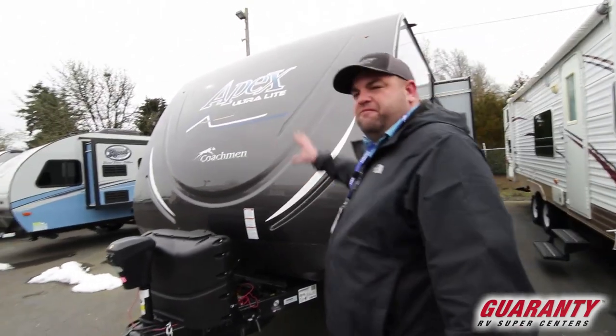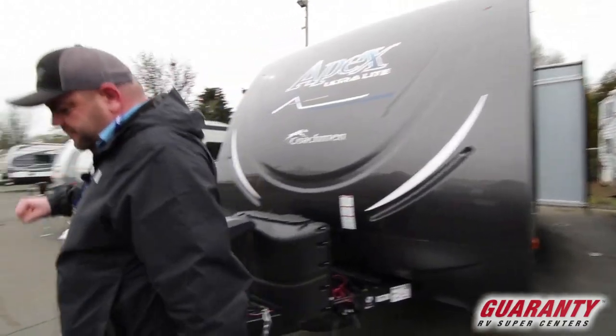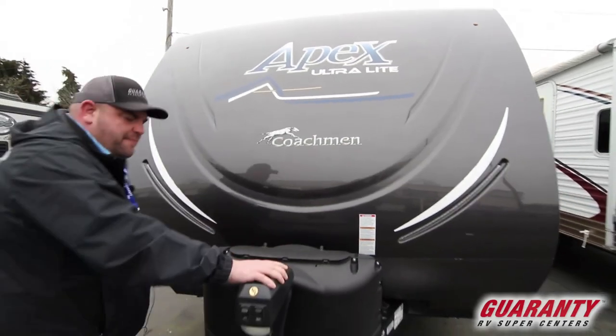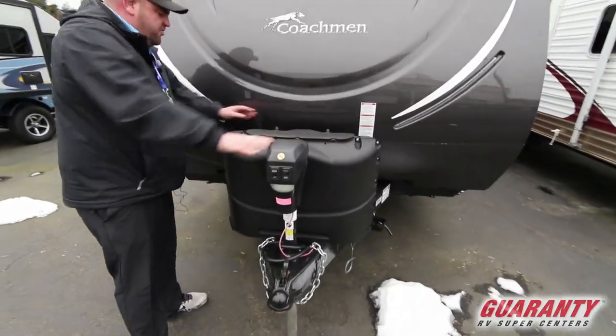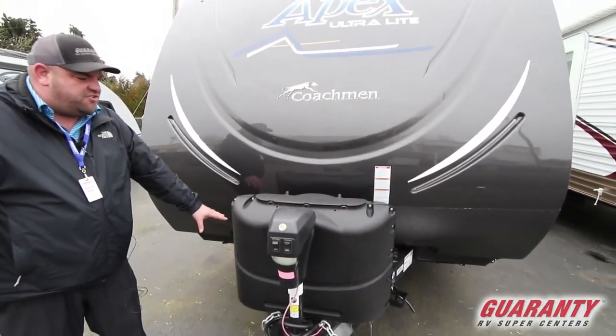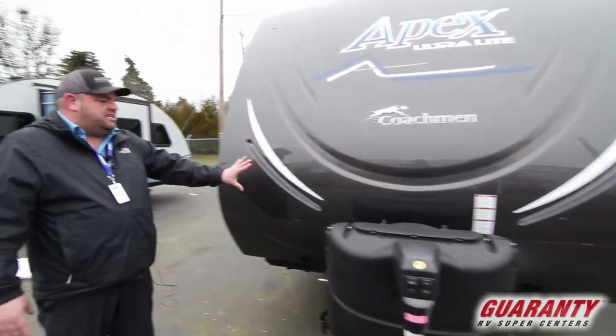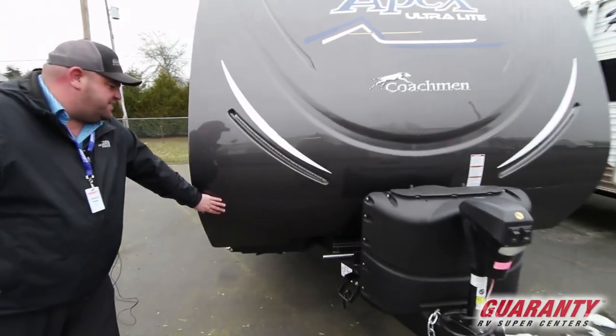One of the first things you'll notice is it's got a full front cap. That's nice because that's going to take the most abuse going down the road. It's got a power front tongue jack, space for two batteries, your spare tire down here, and your propane tanks. Also LED lit on the front with a rock guard system.